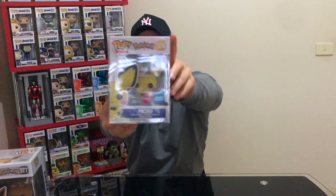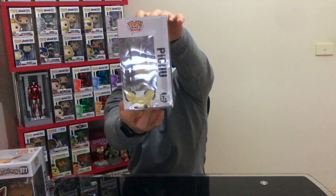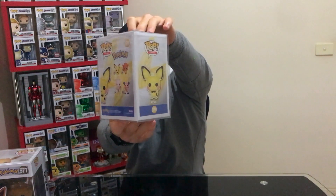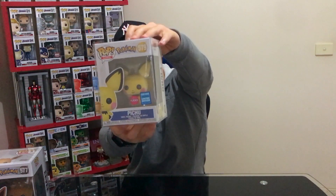The other Flocked one that dropped from the Wondercon drop is Pichu. So yeah, these are the two Pokemon pops I got — I now have the entire Flocked version of the Pokemon. The other Pokemon that are dropping are super cool; the Mr. Mime and the Mewtwo are really tempting, but I'm trying to resist because this line is going to go for ages and I don't want to get dug into that hole.